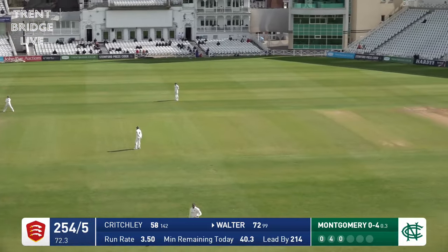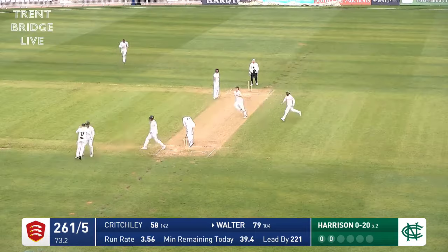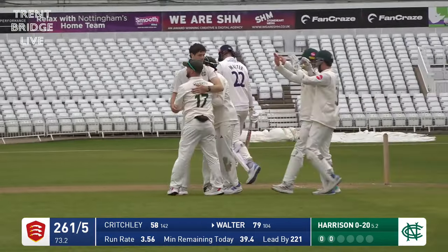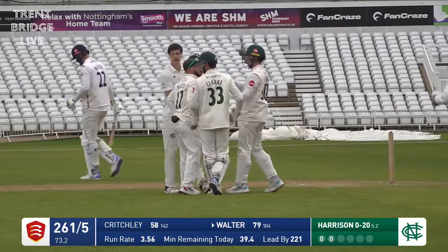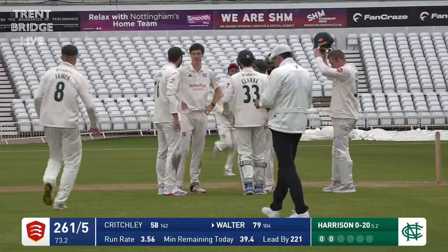Harrison in again — edge caught! Well, Duckett with a good catch diving down to his left. Is it going to be a repeat of days one and two where nothing happened in the afternoon? You start after tea. Find the edge — Harrison in again and he's bowled beautifully. This is chopped on — chopped through to wicketkeeper Joe Clark — and Harmer is in and out quickly.